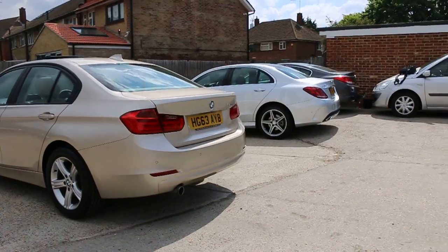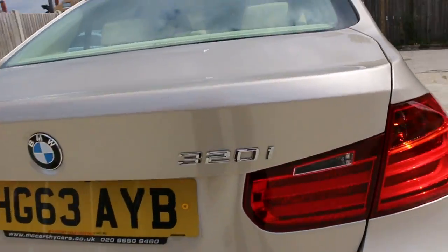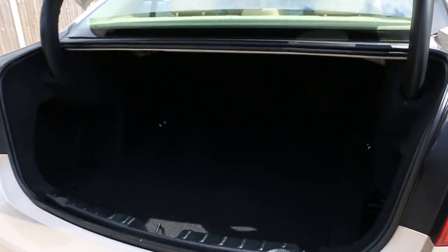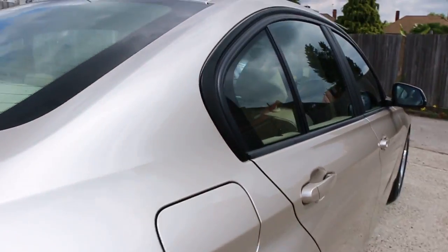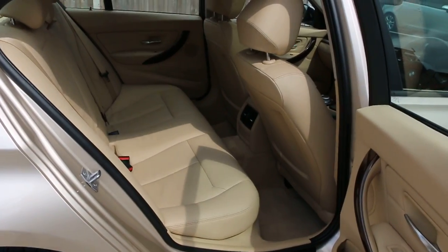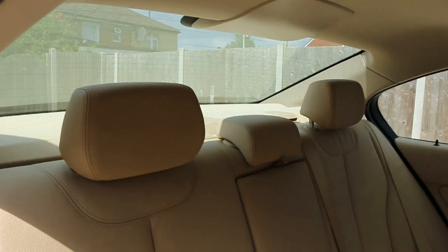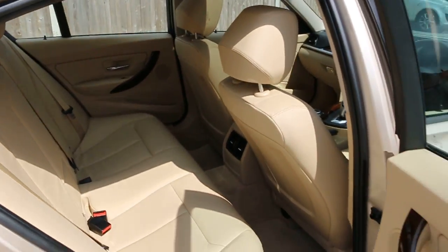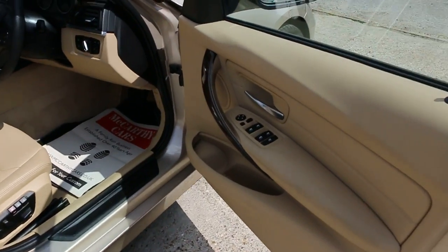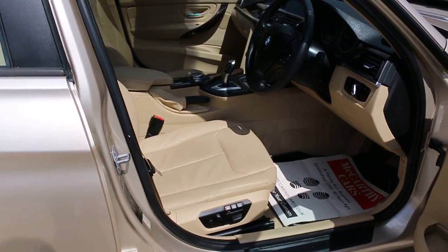The car has rear parking sensors and a reversing camera. Inside, there is a full cream leather interior, side and front airbags, five headrests, and ISOFIX. It also features four electric windows, electric and folding mirrors, and full electric seats.